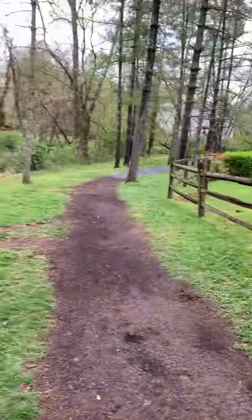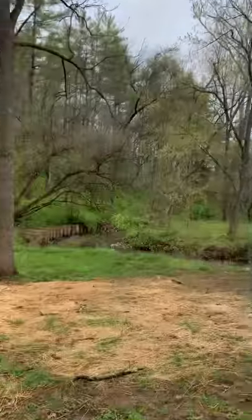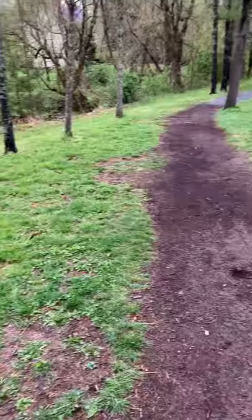I guess that's pretty much everything. It's just woods and trees and grass and water, and you can see it's a rainy day, so not the best day to be out here. Well, thanks for watching.